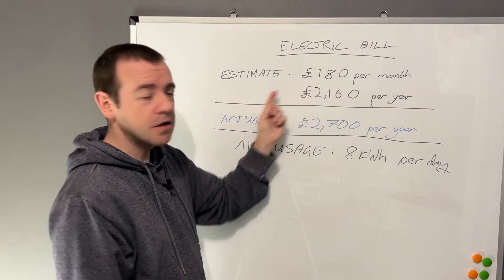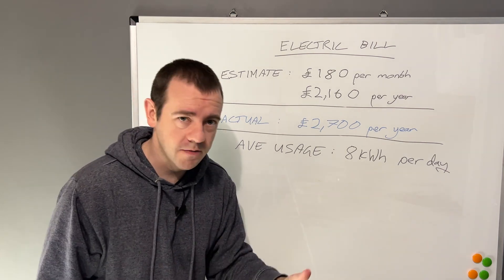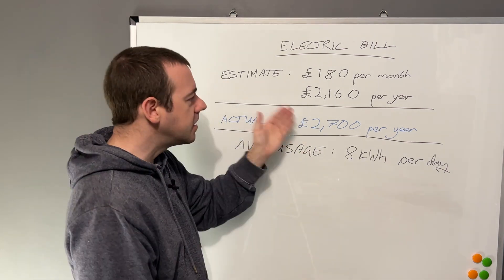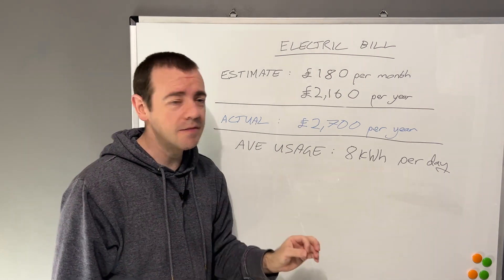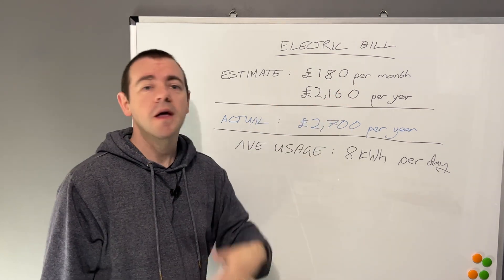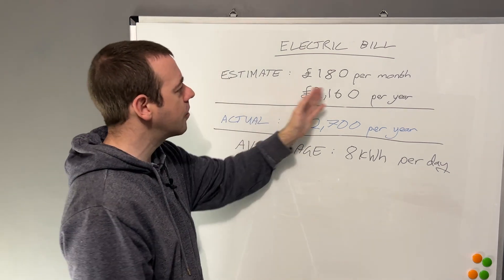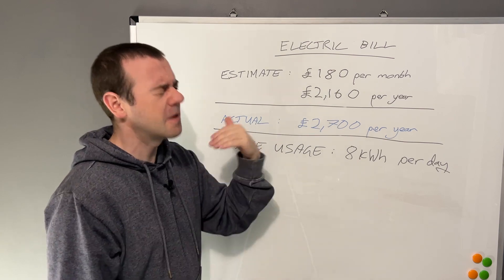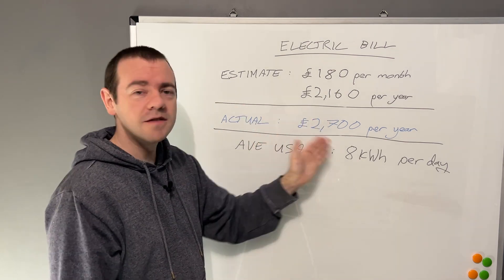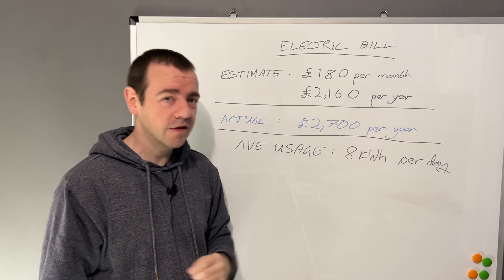You could argue that the guesstimate needs to be as accurate as possible, or maybe overestimate so you're paying them more than you'll probably use. But this needed mentioning because it happens time and time again - someone just rings up, they haven't been put on a cheaper tariff, they've just reduced the monthly payments. So the estimate is even further off, and you're just delaying paying for later.